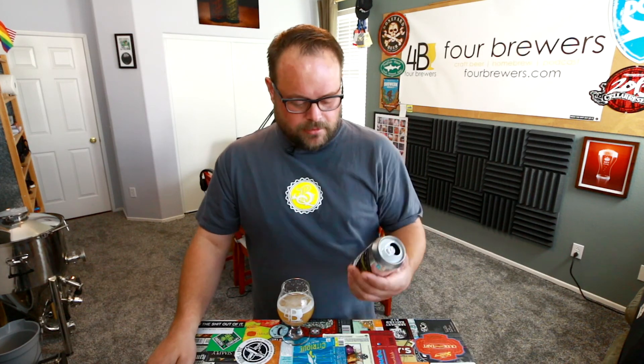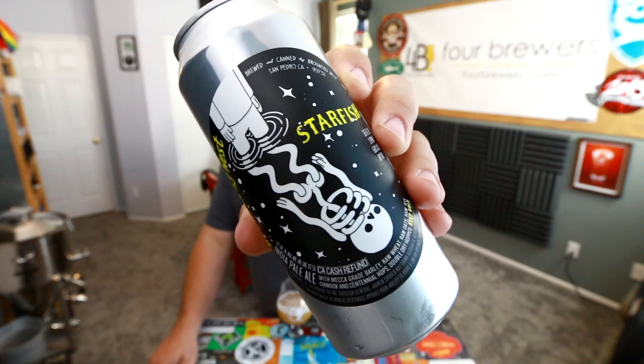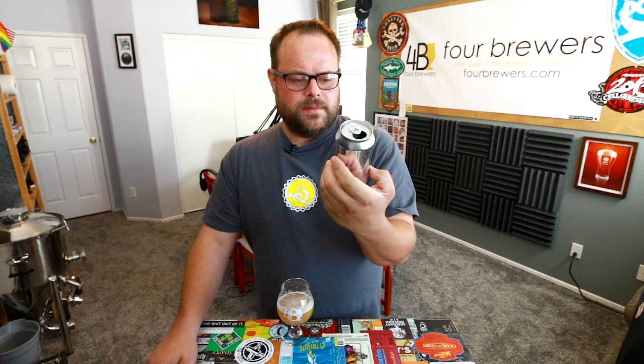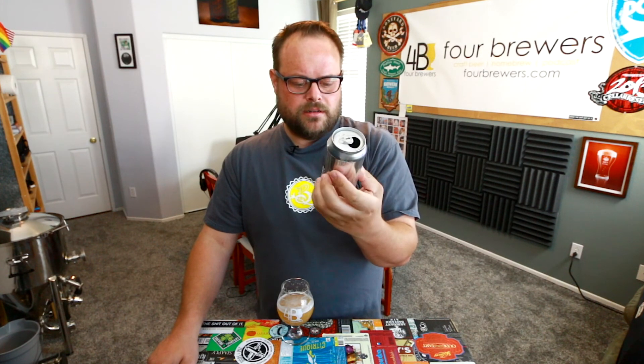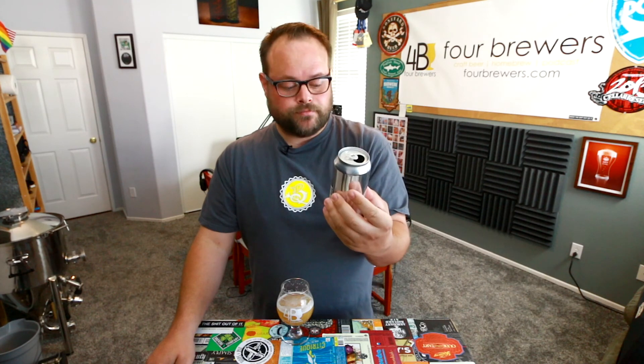I always see their stuff on the shelf and just overlook it for some reason. Their can art is really cool — they have different artists do their art, and this one says the art was done by Muretz. Overall, great stuff, check them out. Thanks for watching another Quickie and we'll see you next time.